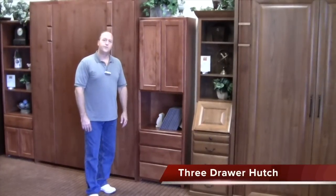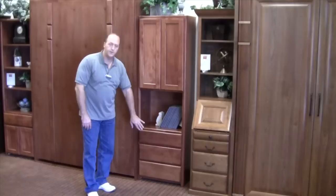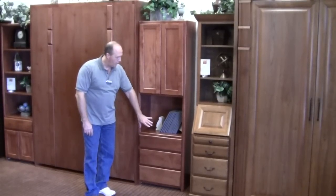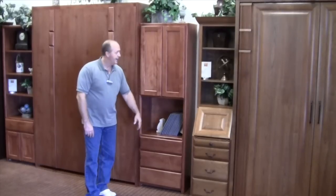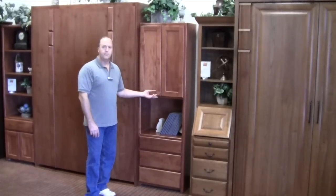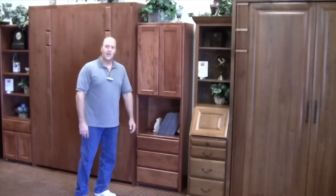This model is called the three drawer hutch cabinet, made with three drawers in the bottom — or it can be substituted for one drawer and a cabinet space, which is called a door and drawer. And of course it's a hutch, so you have cabinet space over the top portion with an open middle.